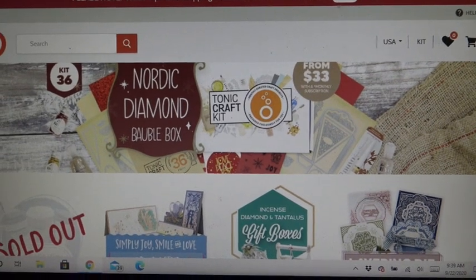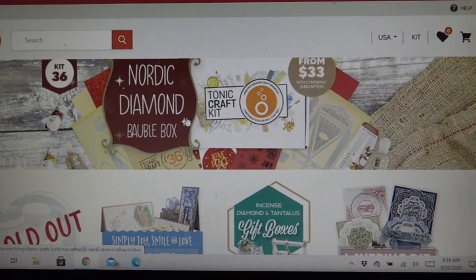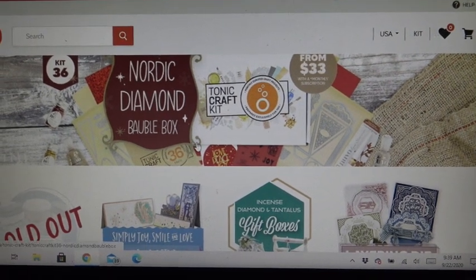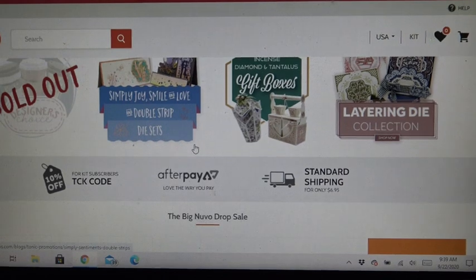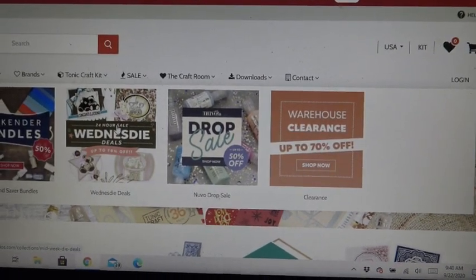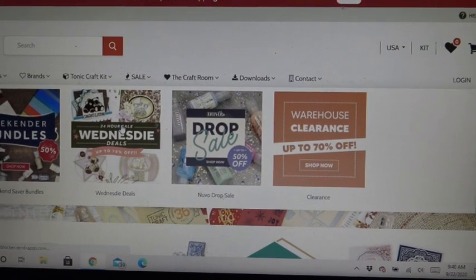I did want to show you that the Nordic Diamond Bobble Box Tonic Craft Kit number 36 is back in stock. But we're here for the Wednesday deals — at the top we have 'Sale: 24 Hour Wednesday Deals,' which already hit the site.